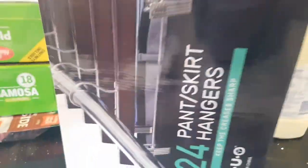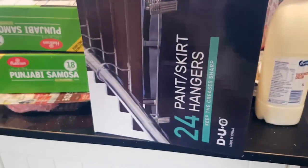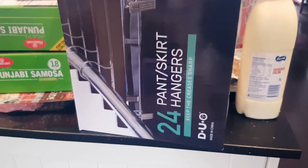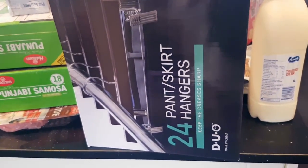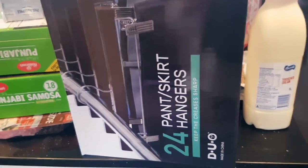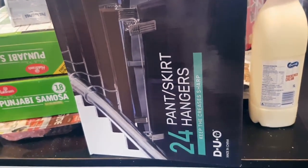Then I got these — I think the brand is called Wood, but they're definitely not made of wood — pants slash skirt hangers, 24 of them for $9.99. If you've been to my channel before, I have a shocking amount of clothes because I thrift shop every single week, so I can always use more hangers. That was a good price.